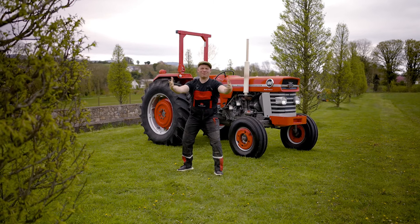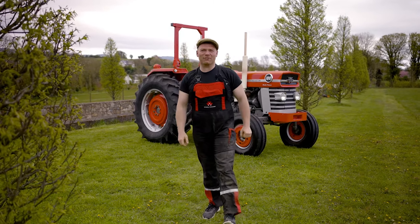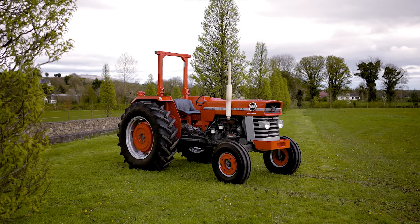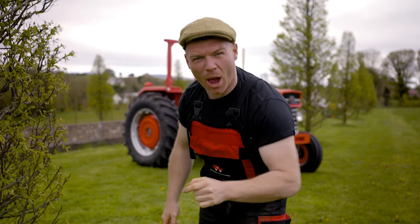We are back! This time with this iconic vintage tractor, the Massey Ferguson 188 multi-power. Did you hear what I said there? I said multi-power.